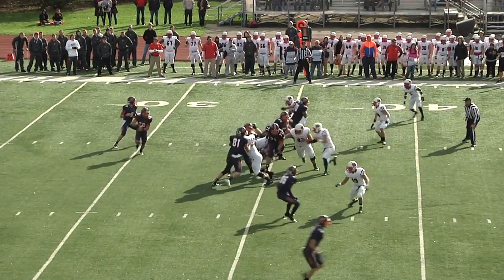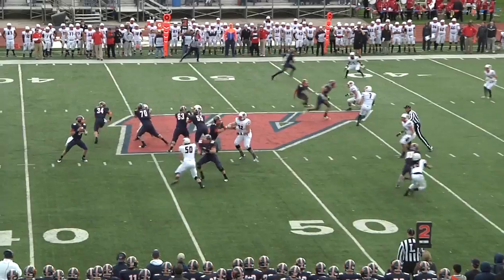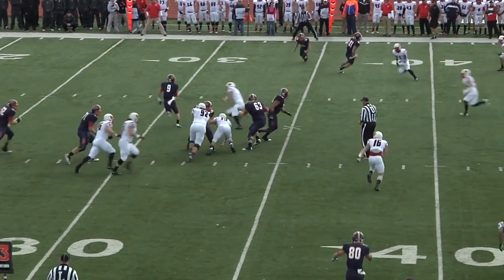We really focused on keeping our contain, keeping all our rush lanes consistent so that there weren't as many lanes for him to run through and exploit plays and extend plays. He actually did do it a couple times against us still, just because he's such a great athlete. But our main focus was just to contain him as much as we can and make him sit in the pocket and try to throw against us.